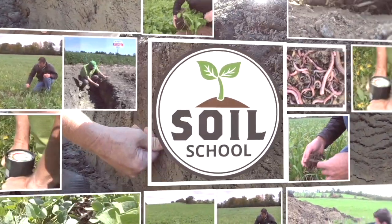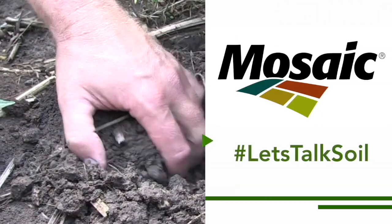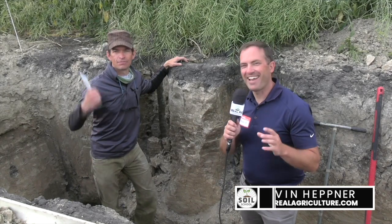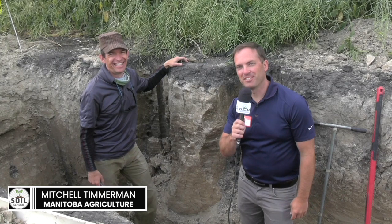Soil School on realagriculture.com is brought to you by the Mosaic Company. For Real Agriculture, I'm Kelvin Heppner, pleased to be joined in this hole that he dug himself by hand — it's Mitchell Timmerman, Agroecology Specialist with Manitoba Agriculture.